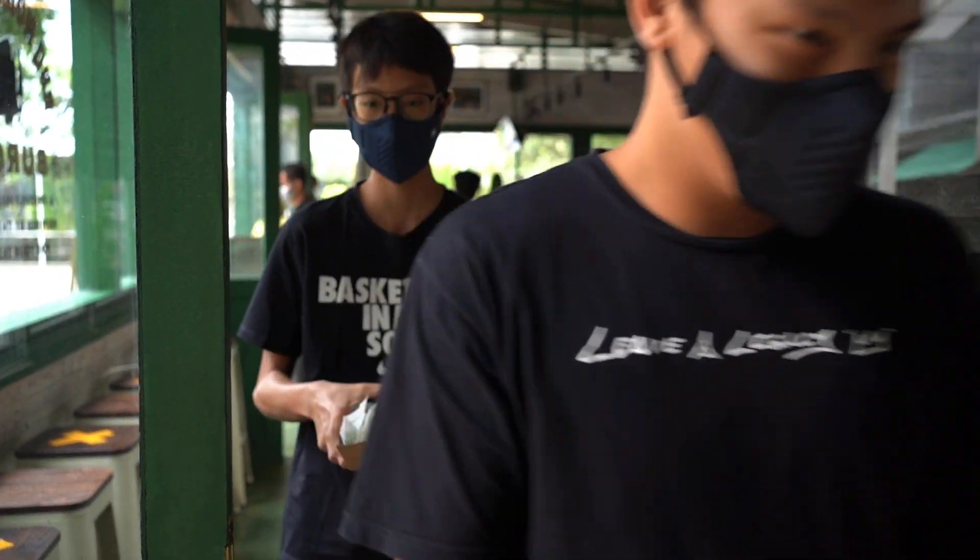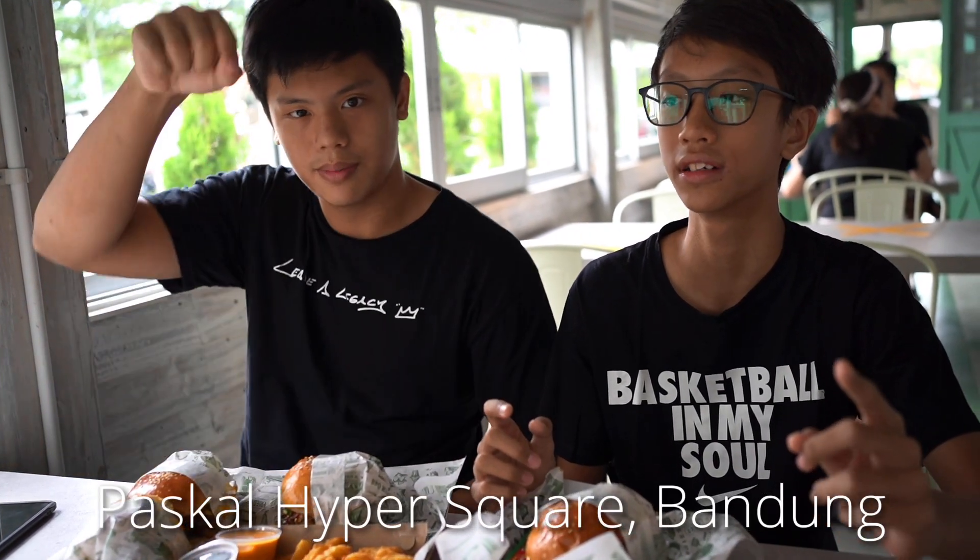Our food is here! Alright guys, our food is here. But before that, we're just going to tell you the location of this place, which is in Pascal Hyper Square. Make sure to go check it out because it looks really good. And now we're just going to go to the burger.